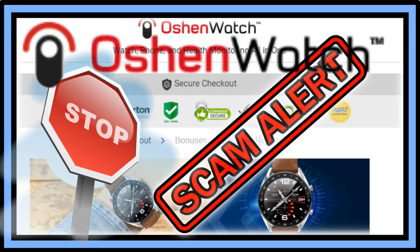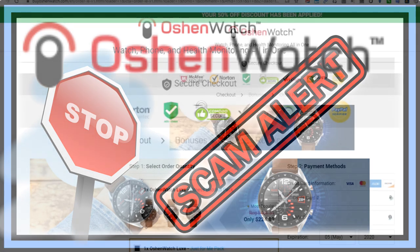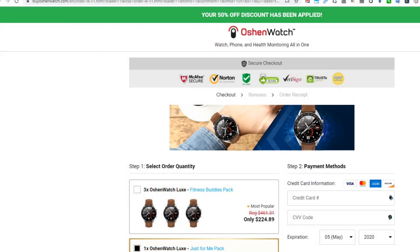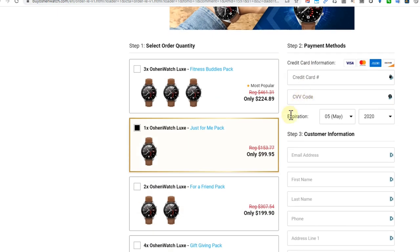Hi guys, welcome to this short video about the Ocean Watch — what I think about it, whether this is a legit good offer, a good watch, or if there's better stuff around. This is the website: it's byoceanwatch.com.